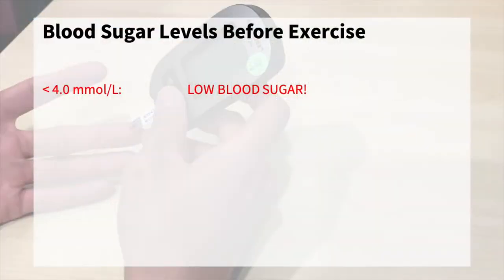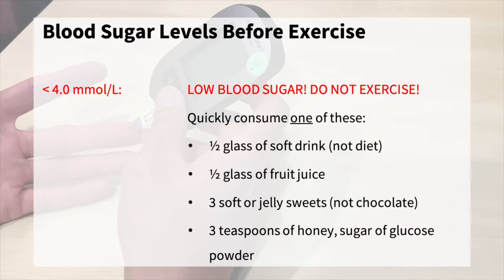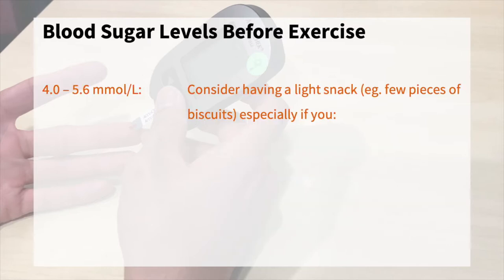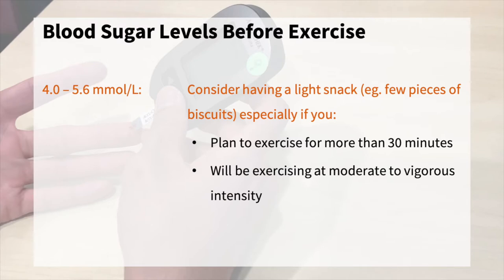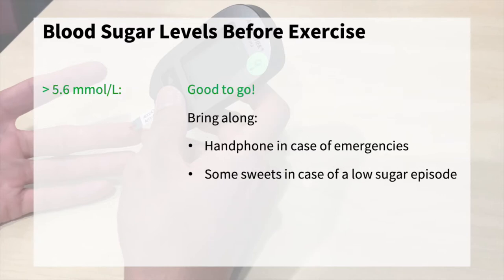If your blood sugar level is less than 4.0 millimoles per liter, do not exercise — quickly consume one of these. If your blood sugar level is between 4.0 to 5.6 millimoles per liter, consider having a light snack, for example a few pieces of biscuits before exercising, especially if you plan to exercise for more than 30 minutes, will be exercising at moderate to vigorous intensity, or intend to start a new exercise. If your blood sugar level is more than 5.6 millimoles per liter, then you're good to go. Bring along your handphone in case of emergencies, and some sweets in case of a low sugar episode.